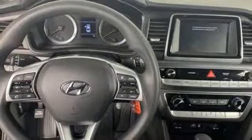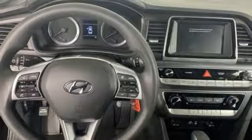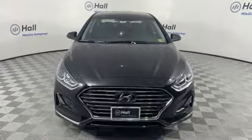Automatic transmission, aluminum wheels, gas pressurized shocks, and i4 engine.